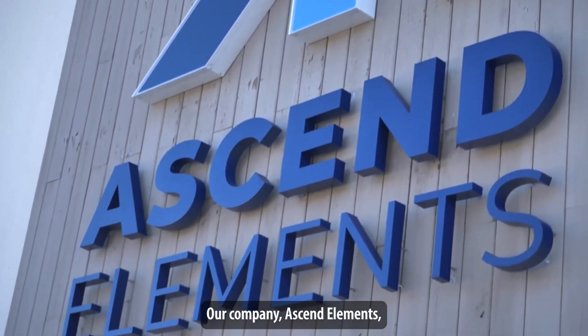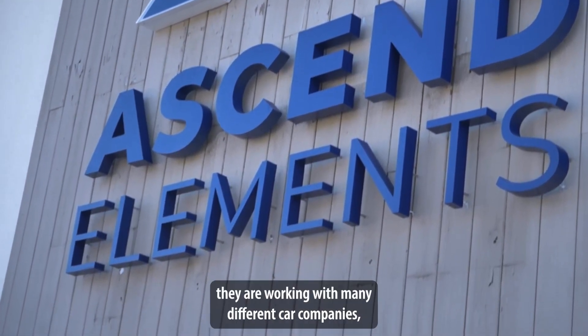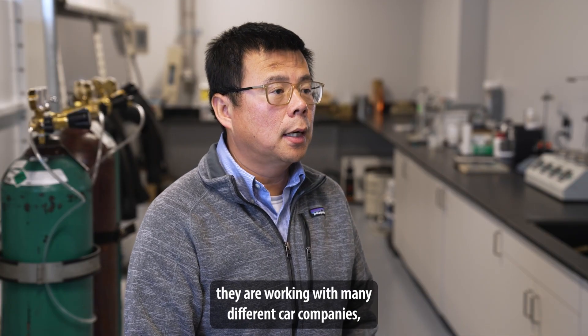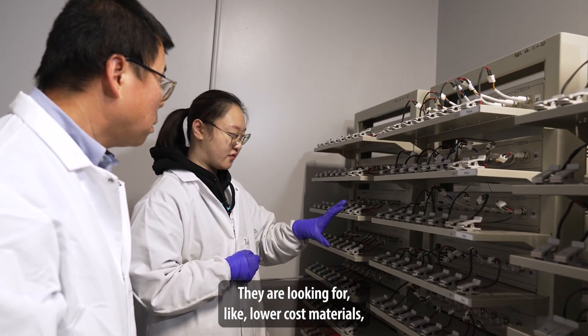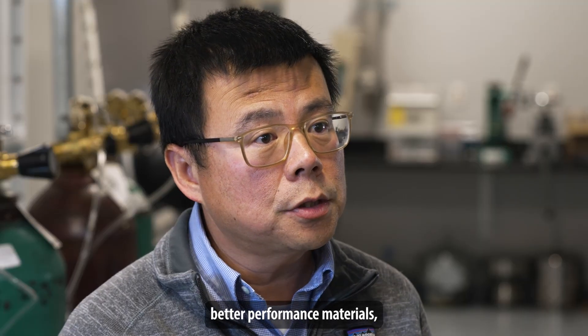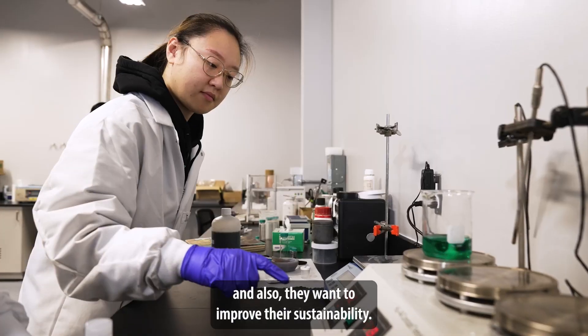Our company, iSandElements, right now is working with many different car companies and battery companies. They are looking for lower cost materials, better performance materials, and also want to improve their sustainability.